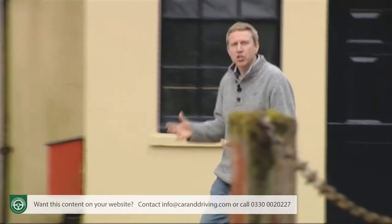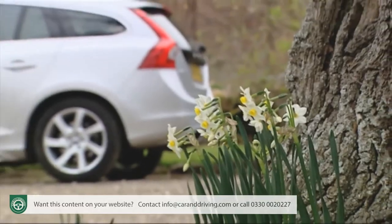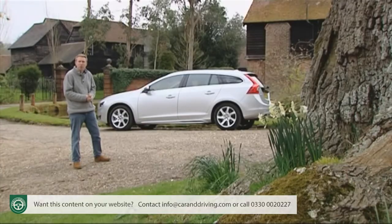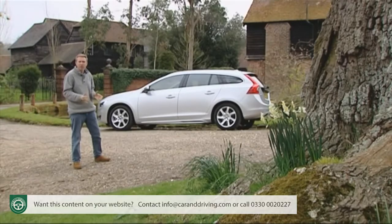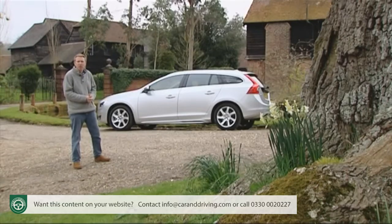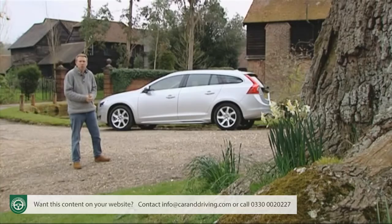If you never imagined yourself owning a Volvo estate car, then this is the one the brand wants you to try. Estate cars used to be bought to carry around loads of kit, but not anymore — these days most people wanting to do that will buy an MPV or an SUV, leaving estates to focus almost completely on style and driving dynamics. That's why compact executive wagons like Audi's A4 Avant and BMW's 3 Series Touring can't actually carry much more than the saloons they're based on. The Swedish maker actually invented this style-conscious market niche long before the German brands turned up.